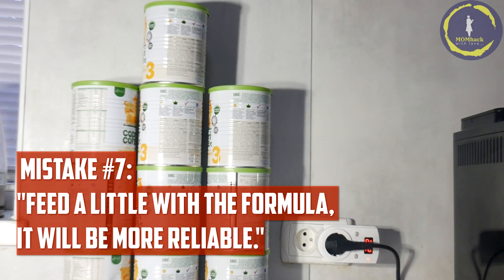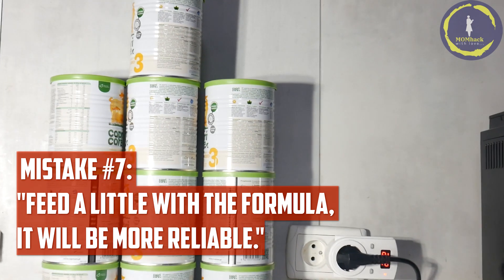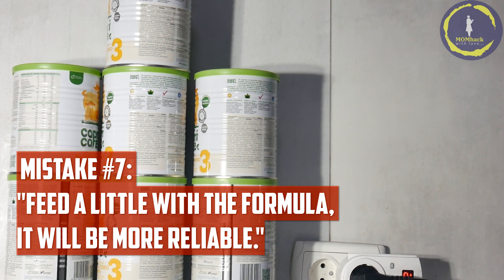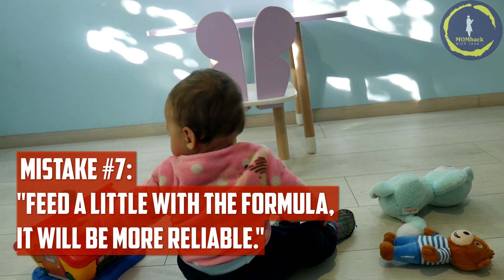Mistake number seven: feeding a little with formula because it will be more reliable. While supplementing with formula is sometimes necessary, frequent use can impact milk supply. Seek guidance from a lactation consultant before introducing formula to address any breastfeeding concerns.